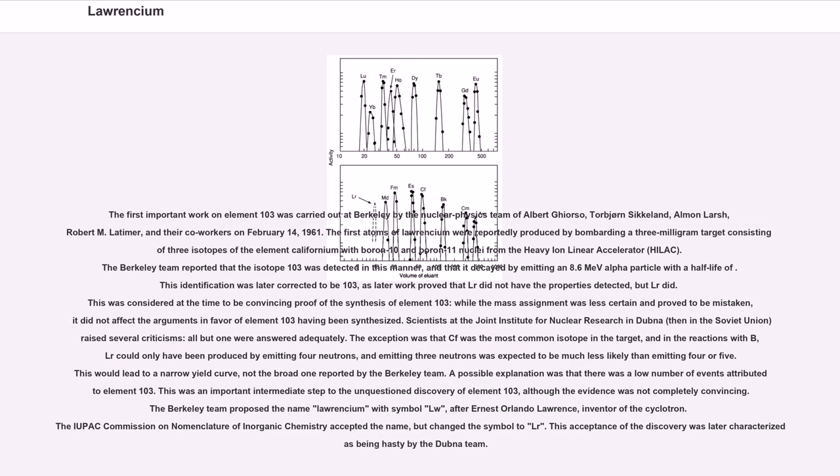The Berkeley team reported that isotope Lr-257 was detected, and that it decayed by emitting an 8.6 MeV alpha particle. This identification was later corrected to Lr-258, as later work proved that Lr-257 did not have the properties detected, but Lr-258 did. This was considered at the time to be convincing proof of the synthesis of element 103, and while the mass assignment was less certain and proved to be mistaken, it did not affect the arguments in favor of element 103 having been synthesized.